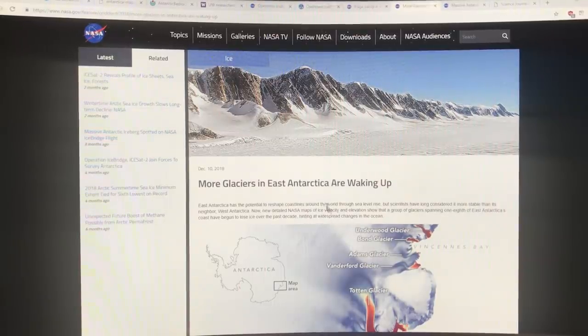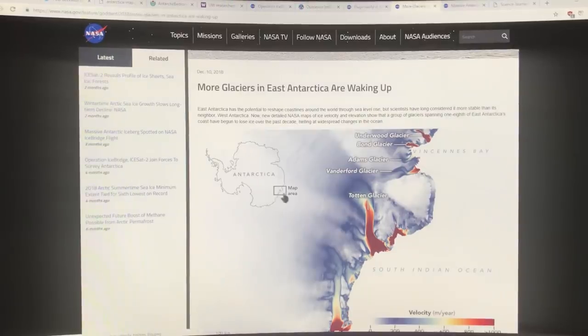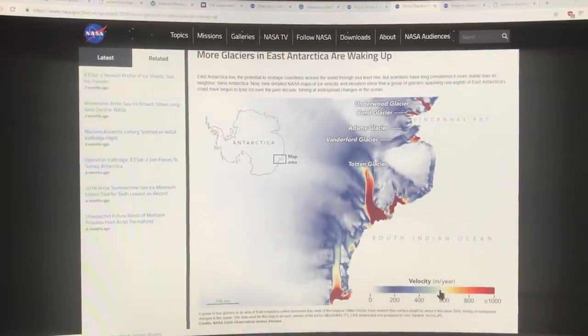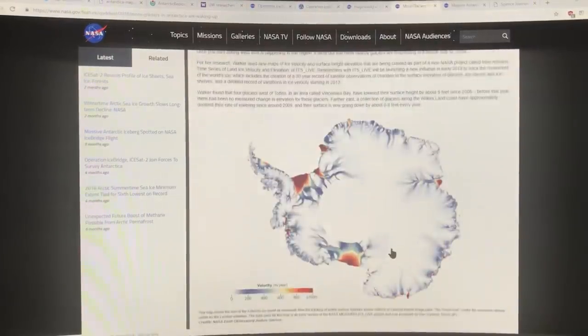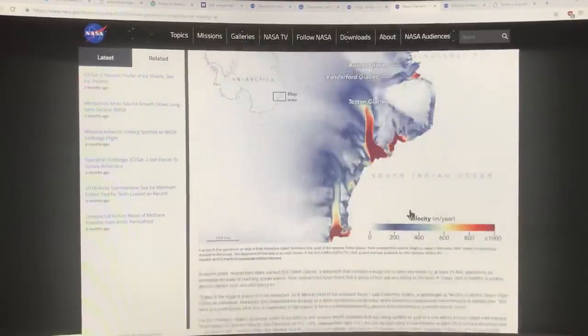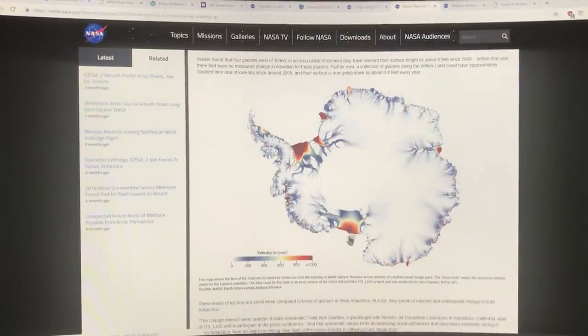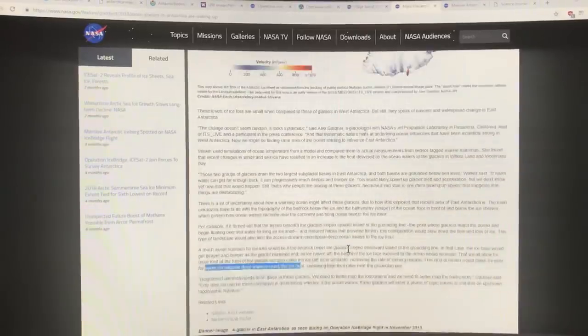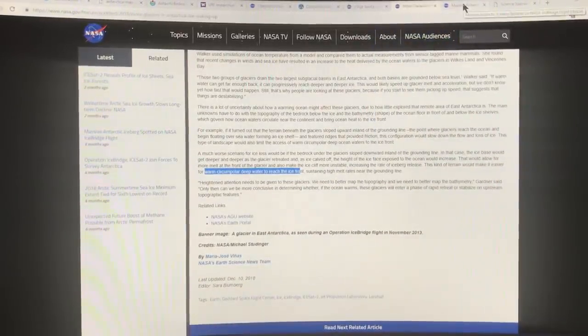There's another article on the IceBridge site about more glaciers in East Antarctica waking up. This includes the Totten Glacier and other glaciers in the region. This shows the velocity of glaciers — their movement in meters per year — and these areas are over a thousand meters, meaning over a kilometer of movement per year. So ice is discharging down these glaciers at a rate of over a kilometer per year, which is a huge amount, and they're speeding up rapidly over time.